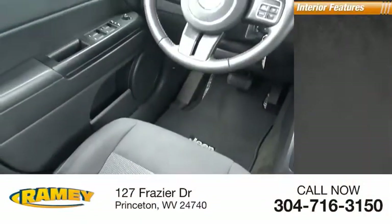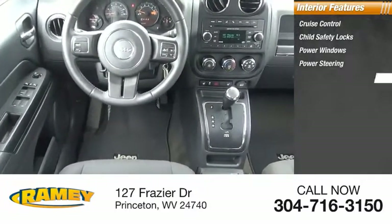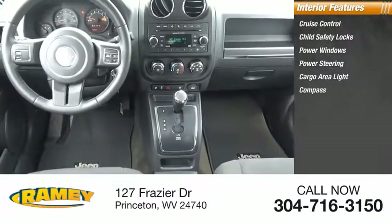Inside you'll find cruise control, child safety locks, power windows, power steering, cargo area light, compass, and trip odometer.